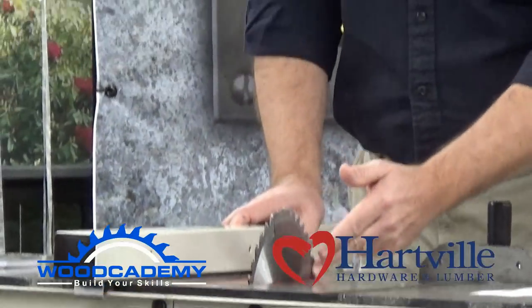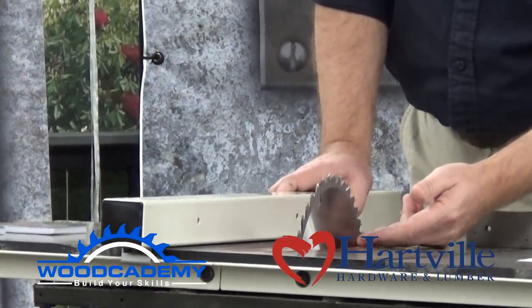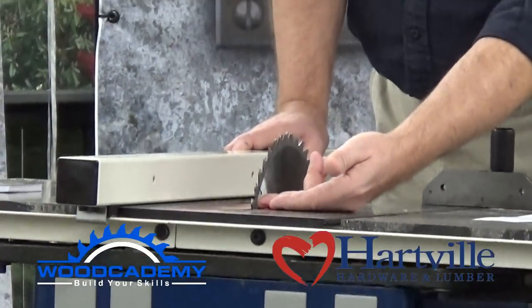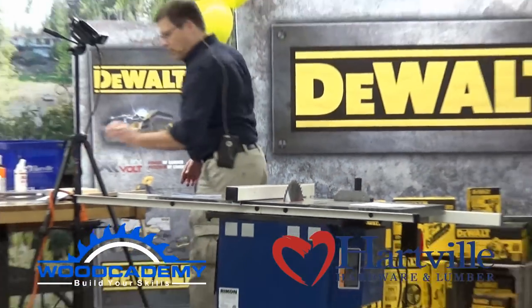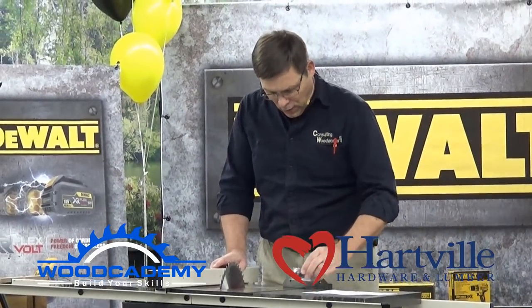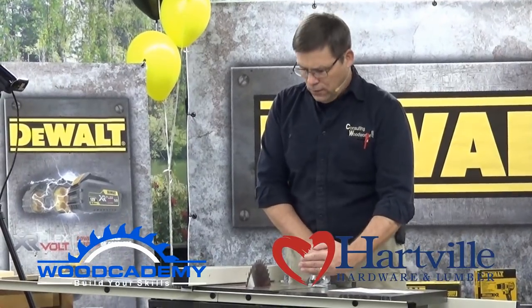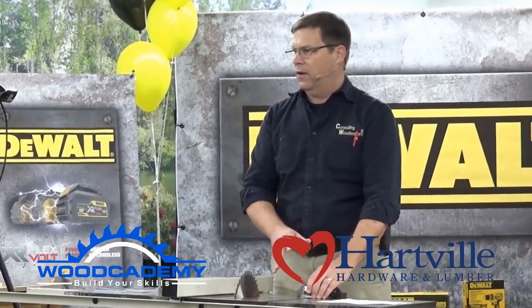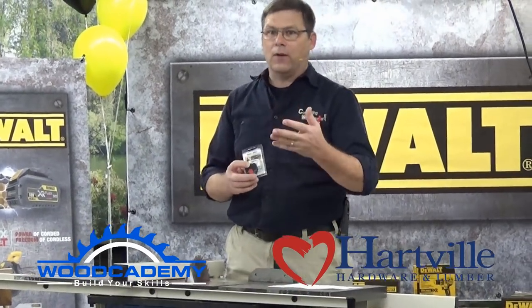We want the miter slot and the saw blade to be perfectly parallel. Raise the blade up as high as possible — more distance front to back means more accurate setup. Not all saw blades are perfectly flat, so mark one tooth, measure at the front, then rotate the blade and measure the same tooth at the back. They sell a magnetic caliper base that mounts on your miter gauge and holds your digital micrometer — there's also a version that clips into the miter slot itself, which is very accurate and easy to use.